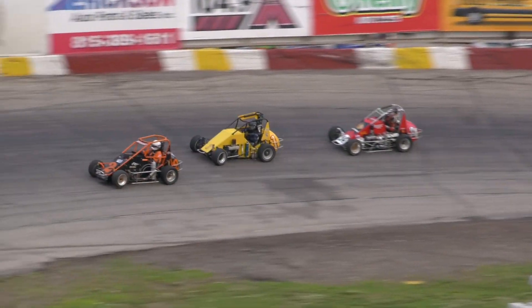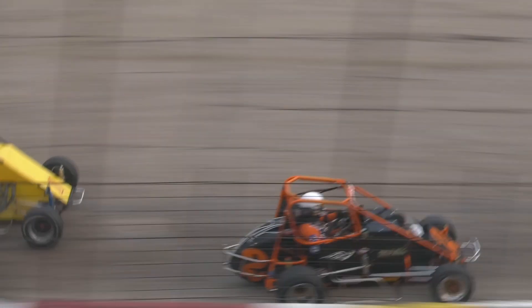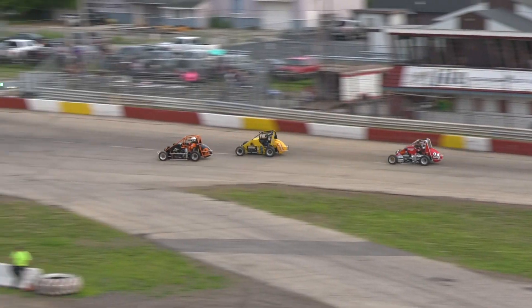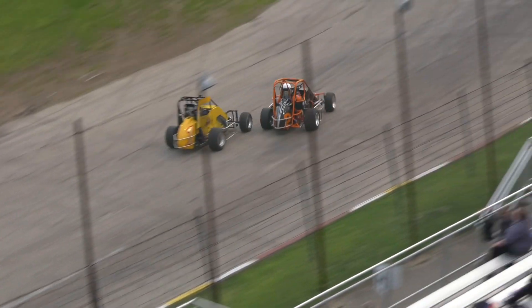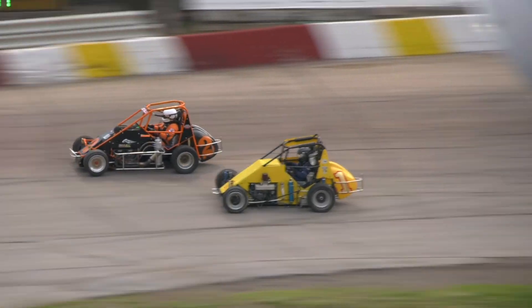Corner coming up on Amen. Look at those midgets go. We got a little smoke coming into one from the two car of Amen. Corner looking to challenge, to make his move. Here we go for the lead! It's Amen, it's Corner! Hang on to it, Corner, coming around!